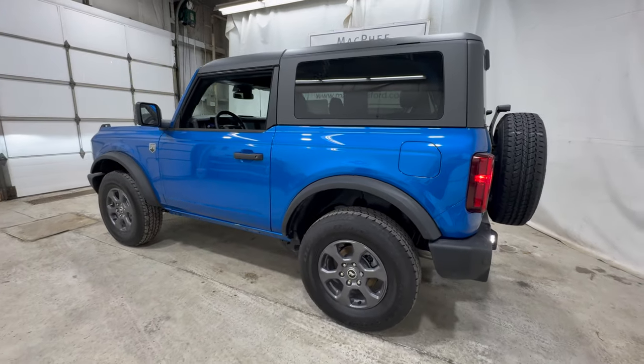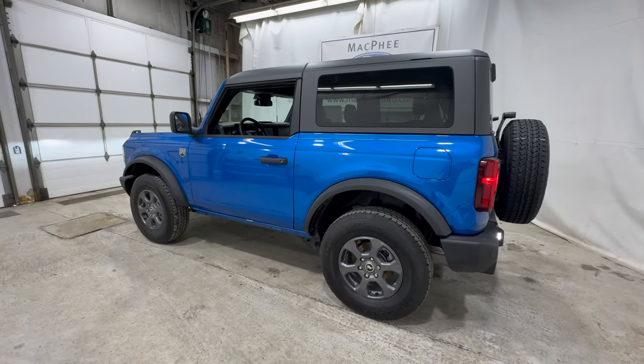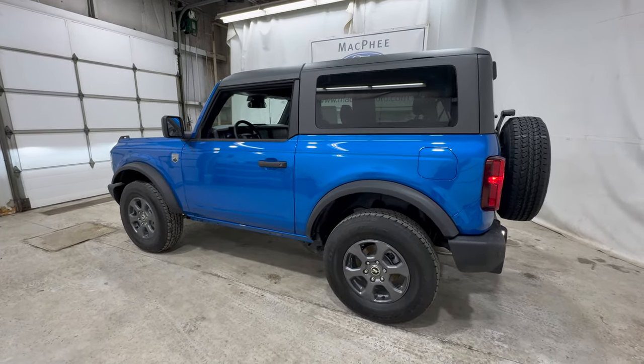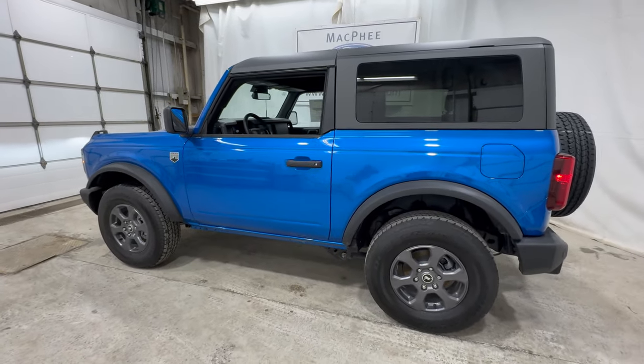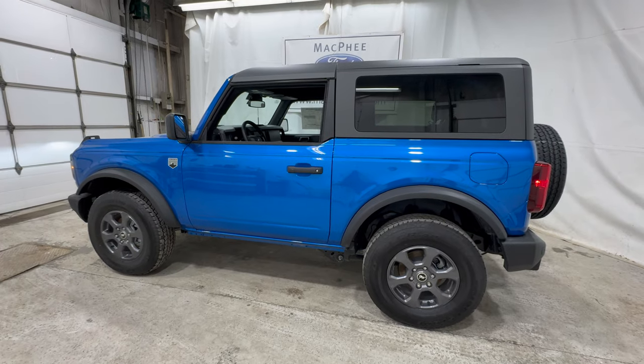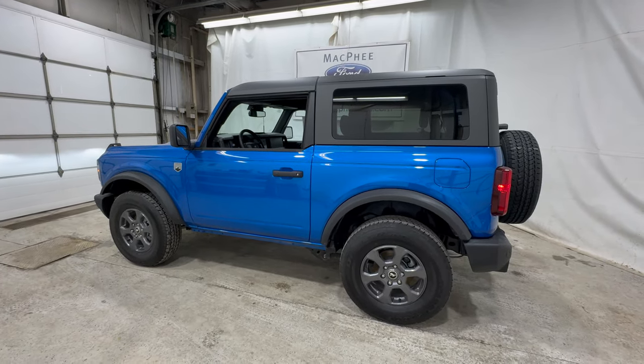If you want even more capability, the Big Bend is available with the Sasquatch package. The Sasquatch package gives you large 35-inch tires, locking differentials, increased ride height, and different suspension. So if you want a huge increase in off-road capability, the Sasquatch package is there for you.